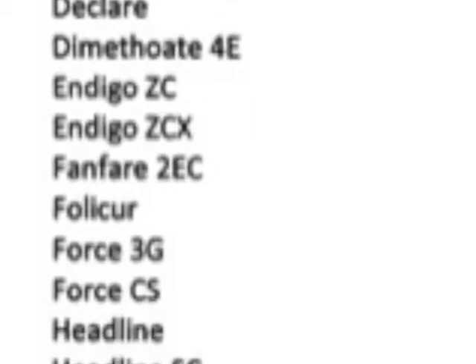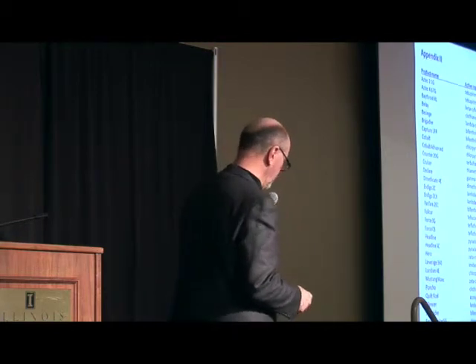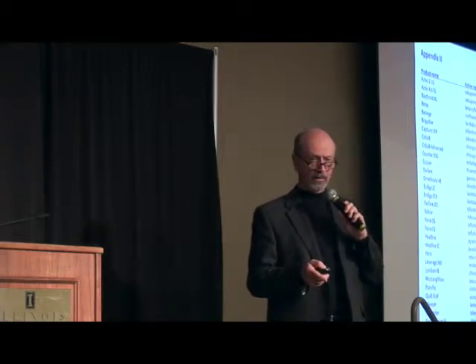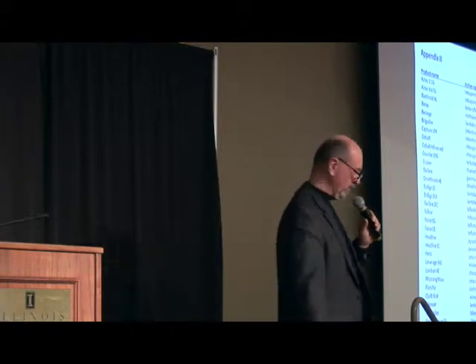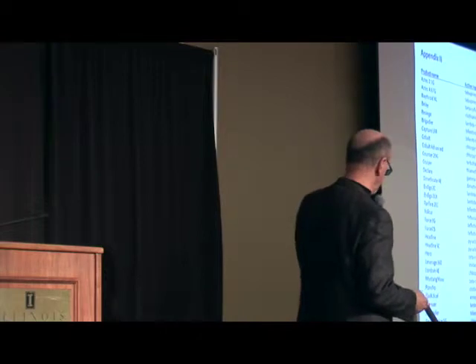Obviously many of these are pyrethroids — very, very common applications. I'll share with you a little bit later in the presentation some efficacy data as well as yield data. Because as you move forward, going back to some of the comments that Gary Schmidt made, your decisions regarding inputs this year are going to be much more important when we see this trend towards less favorable commodity prices.